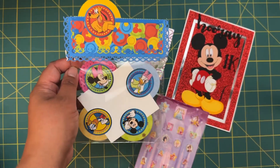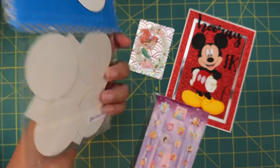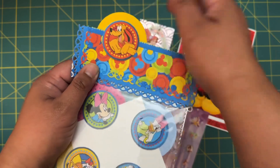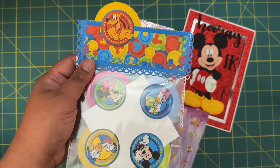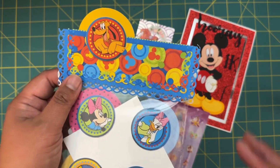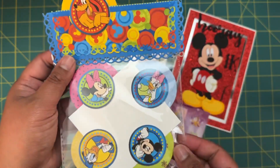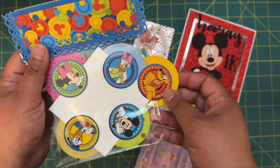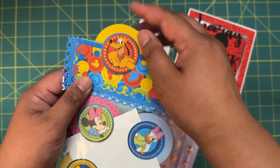For her crafter's choice she sent the cutest little bookmarks, but you can also use them as clips. They are super cute — I love the back topper that she made. My daughter's going to try to steal these, to be honest, but I'm going to hide them because I love them.